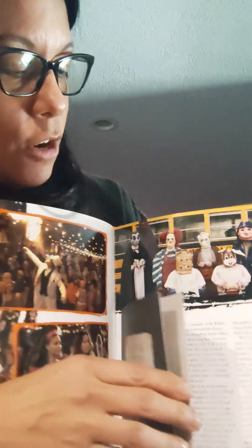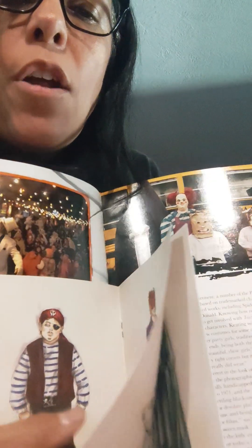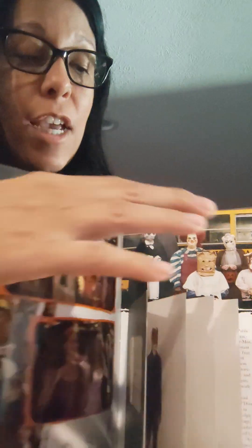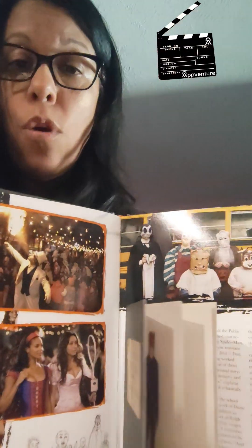And it comes with all kinds of goodies inside too. These stencils belong in a pocket in here — it comes with little pumpkin stencils that you can use on your pumpkin. Here's a little sketchbook — these are sketchbooks and drawings of what the actors wore in the movie. If you haven't seen it, please check it out. It is awesome. It's an anthology, but all the stories work together.